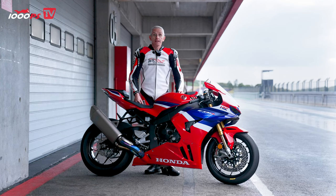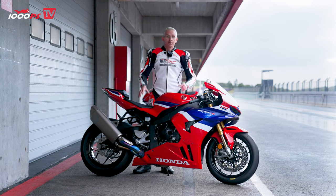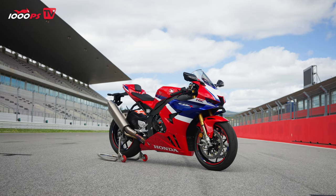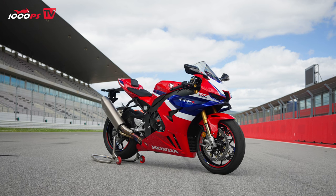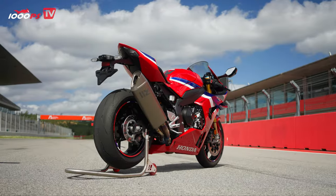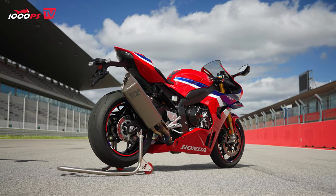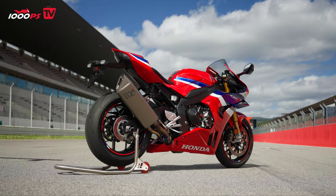It's a shift gear at 218 horsepower, 113 Newton meters, and 201 kilograms. These are the rough key data of the new Fireblade, which have not changed much. Visually too, you could say that a lot has remained the same, but if you take a look under the shell, there really are a lot of new features — let's take a look at what those are now.